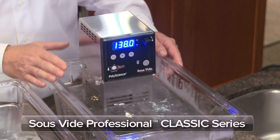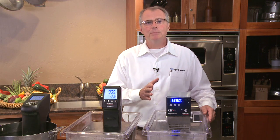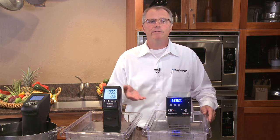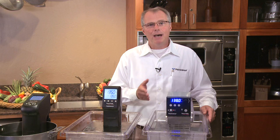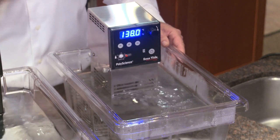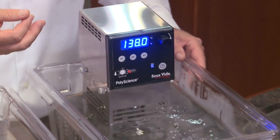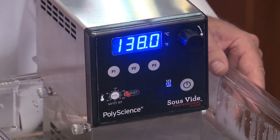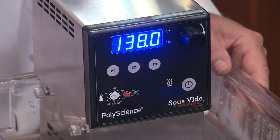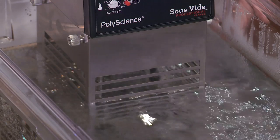The sous vide professional classic series is an evolution from the original model 7306C. This legendary immersion circulator has been used in many of the world's best kitchens by the world's best chefs to explore and define the world of sous vide cooking. It clamps to any pot or tank up to 30 liters or eight gallons with the 120 volt model, and up to 45 liters for the 240 volt unit. It has been featured on several TV shows and in many of the first cookbooks that helped pioneer the realm of sous vide cooking. This proven design offers three preset temperatures, a two-speed pump flow regulation, and a stainless steel housing with a removable protective cage assembly.